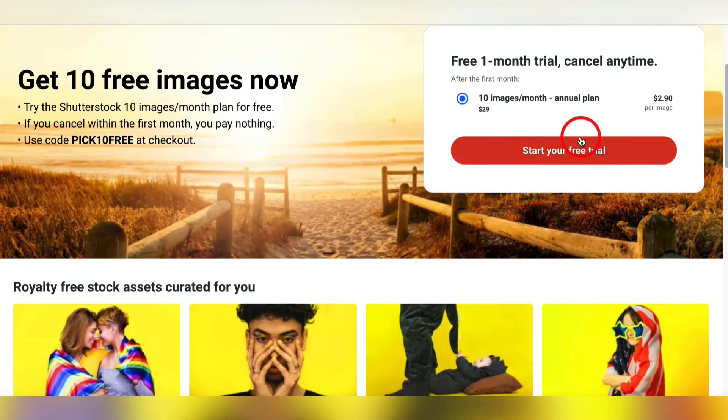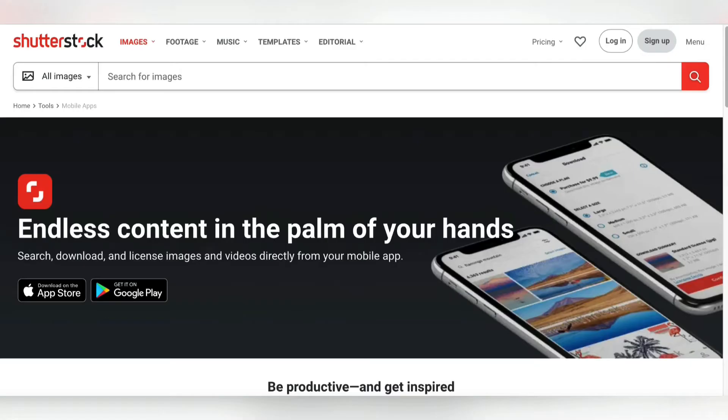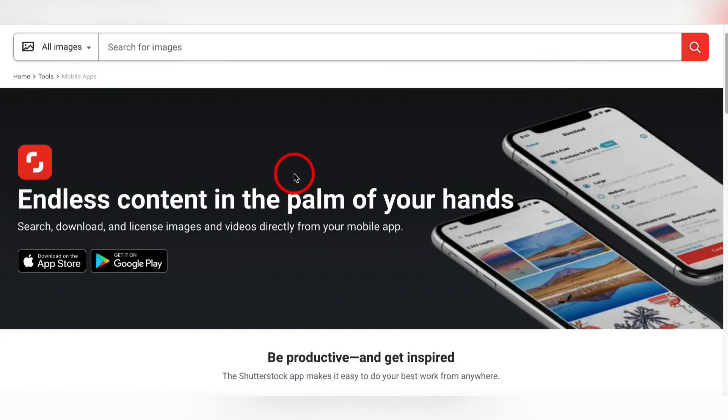For their cheapest plan, you can get each picture for $2.90. So how this works is you have a picture up there that somebody downloads, and you're going to split that with Shutterstock — so you're going to make about $1.50 per picture. You want to download the mobile app, because from here you can just be out doing your daily life things, taking pictures, and upload them directly to Shutterstock.